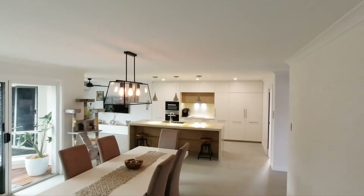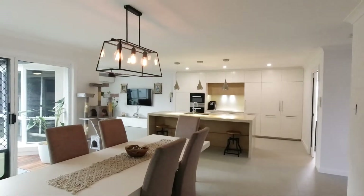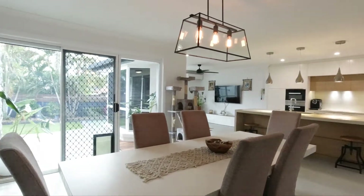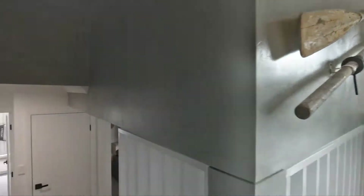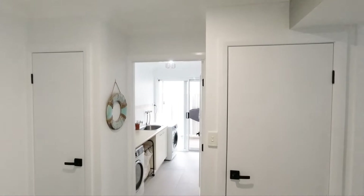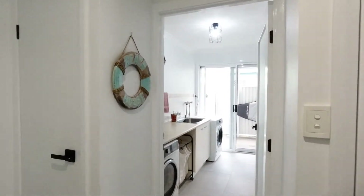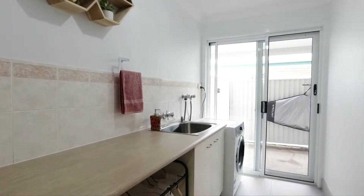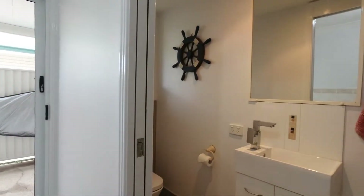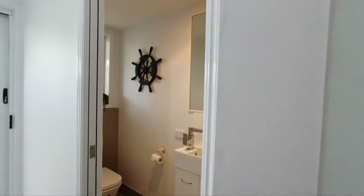Then we come through to a really good size media room on the lower level — just look at that, it's absolutely stunning. We've also got a laundry and a third bathroom down here, which is very handy for entertaining and visitors. You've got a toilet, shower, and vanity just in there.